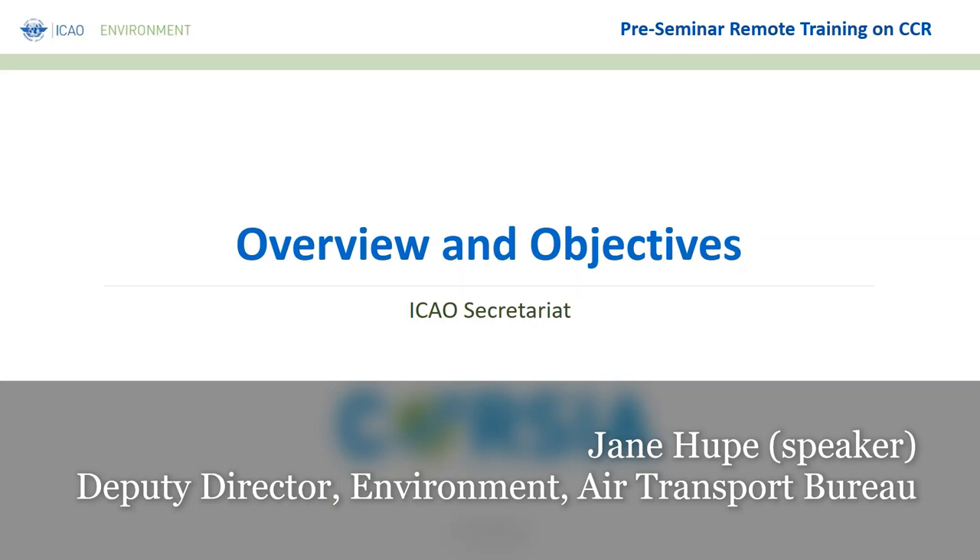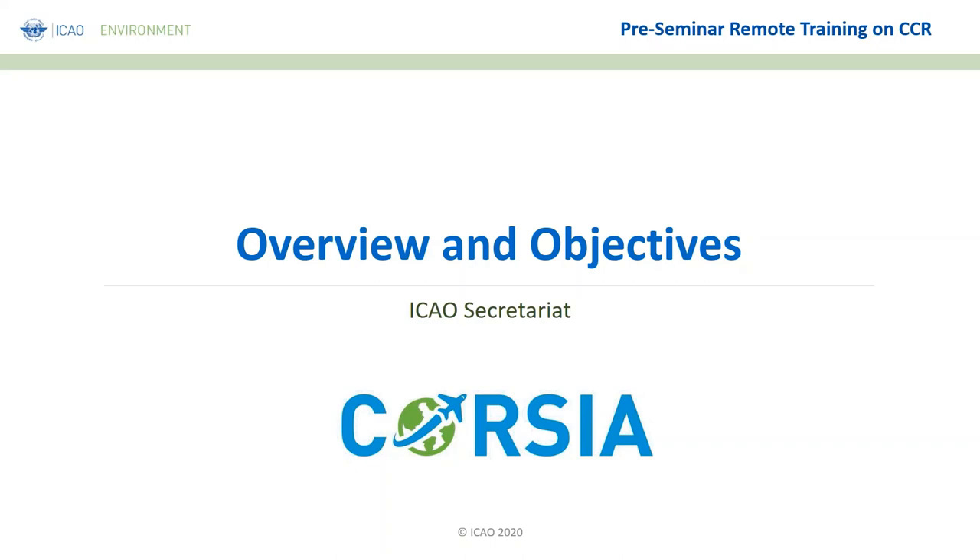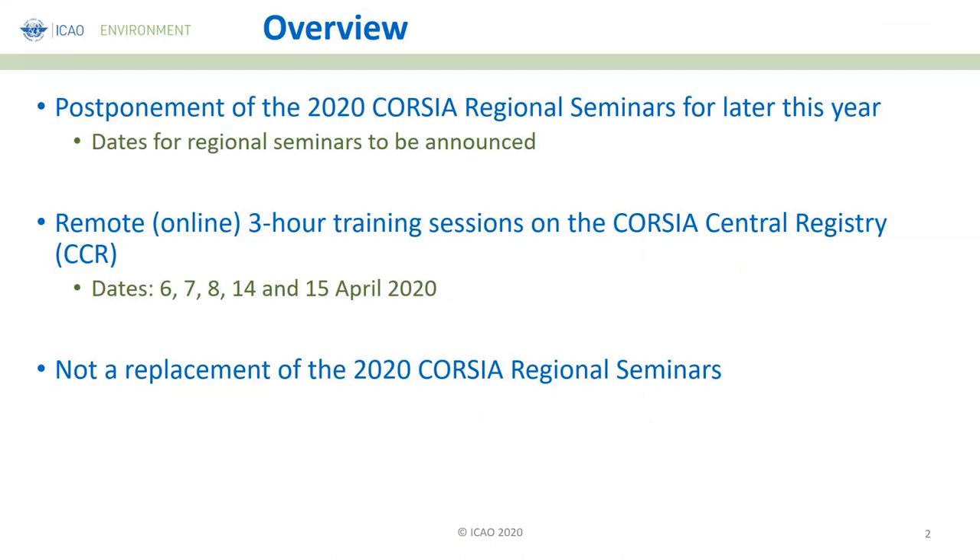This first presentation will provide you with an overview and the objectives of this webinar. You are all aware of the postponement of the 2020 CORSIA Regional Seminars for a later date this year. We have not yet defined those dates, and they will be announced as soon as we have more certainty on what is going to happen during the upcoming months due to the COVID impact.